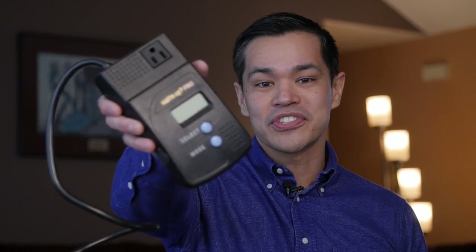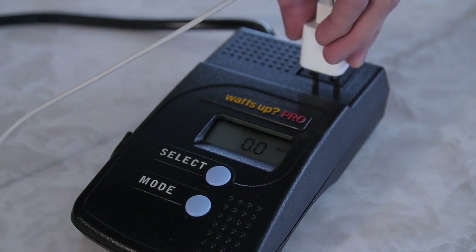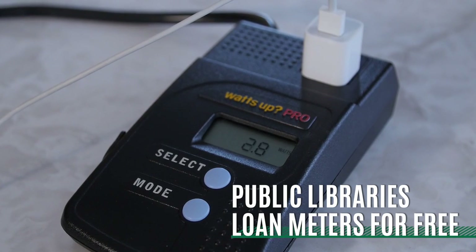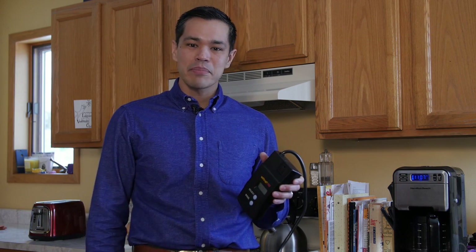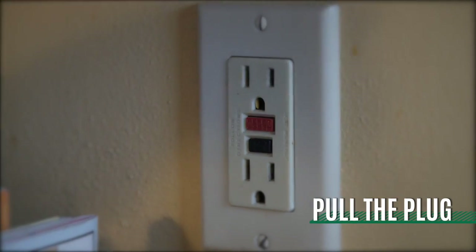But there's no reason to be afraid. There are plenty of ways to bust those energy ghosts. First, check out an energy meter from your public library. It can tell you which devices are using power even when they're turned off, and borrowing the meter is free. Once you know what uses phantom power, it's easy to stop the energy drain. When you're not using something, just unplug it.